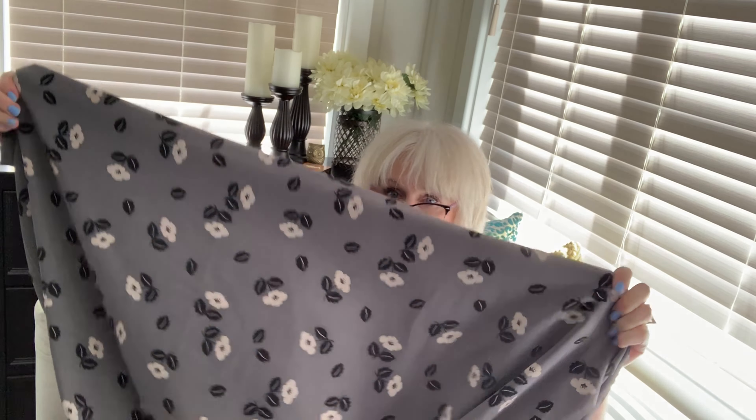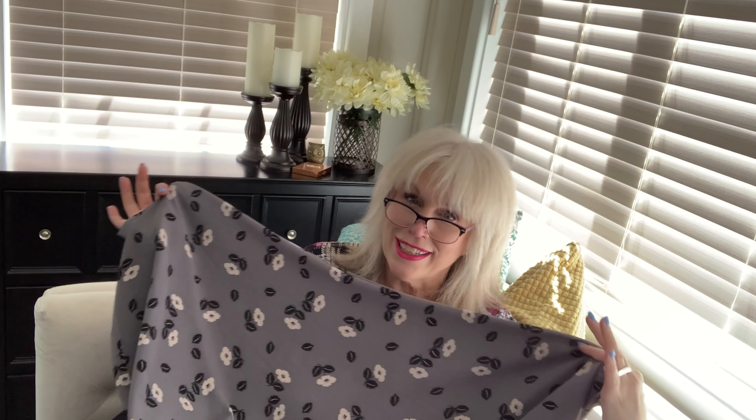This next one I wasn't sure about when I bought it, but back at the hotel I thought, oh, I really like it. I tend to wear more plain fabrics, so this one's a little more modern with a vintage vibe, which I love. I do have to dress up for work, so I thought this could make a really nice pussy-bow blouse, which I wanted to make this year anyway.